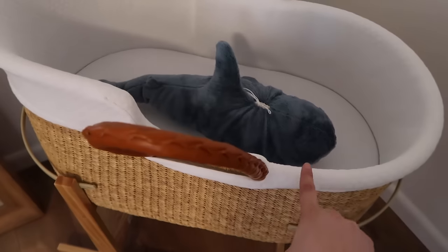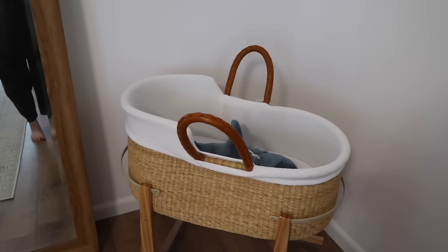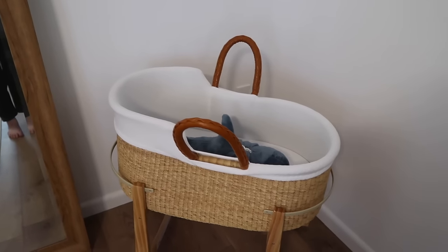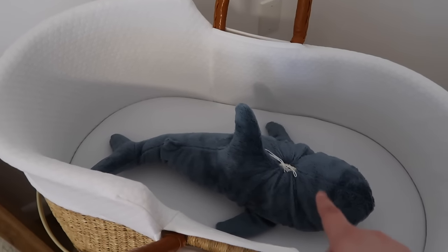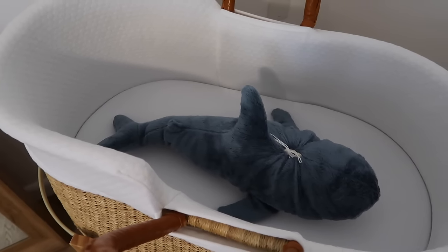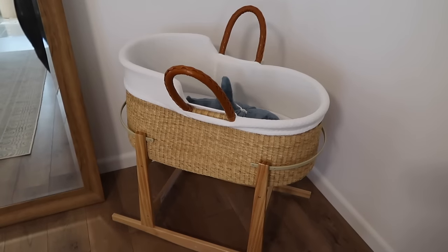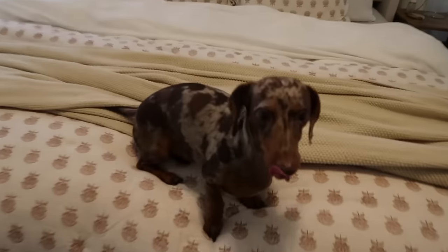Here is our bassinet — I washed this and the sheet. This is his little heartbeat keepsake; so cute. The bassinet rocks, you can move it around, and you can make it so it doesn't rock. I got this from an ultrasound boutique, so I don't have a link, but maybe Google one near you. He's going to be sleeping in this — it won't be here, it'll be moved over when he arrives.